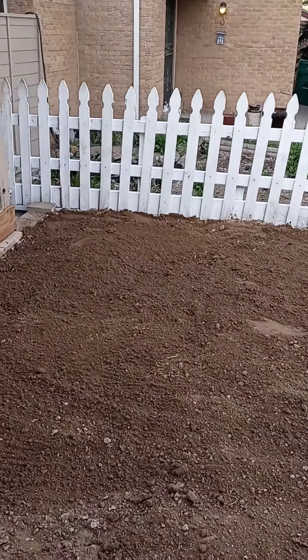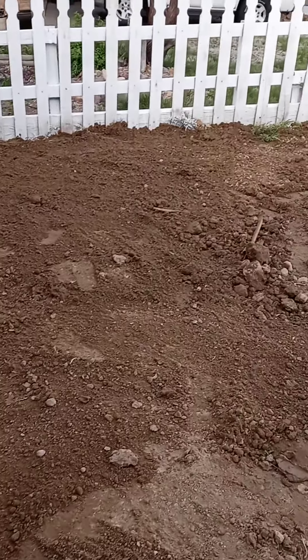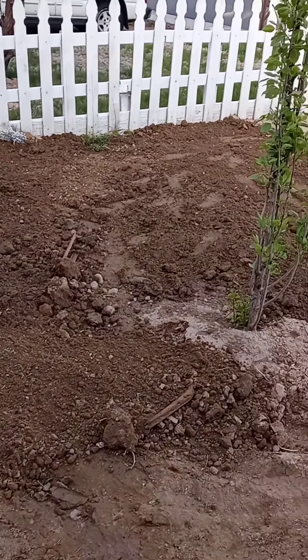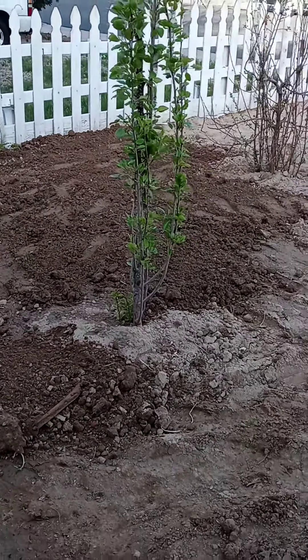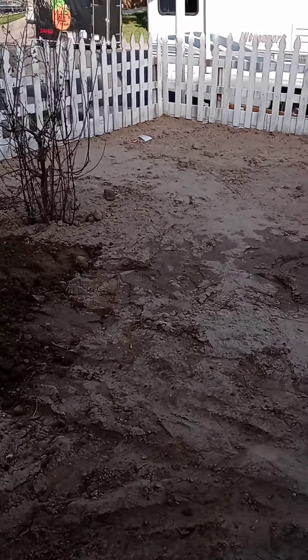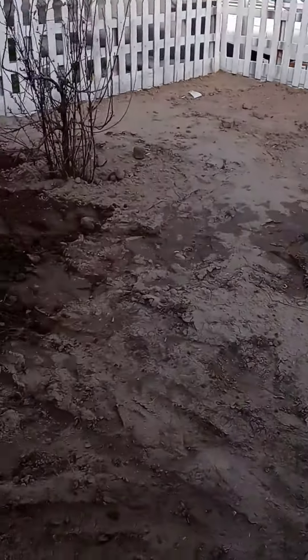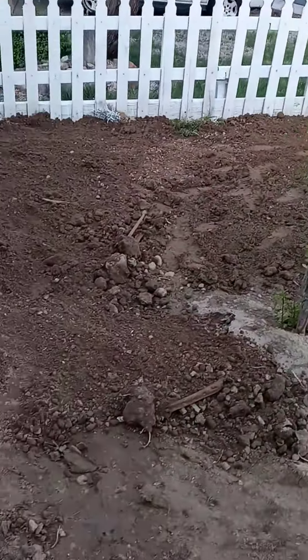Hey, the summer project is taking shape. Right now the front yard is pretty much level, and we should be planting grass in a few days, maybe by Friday.